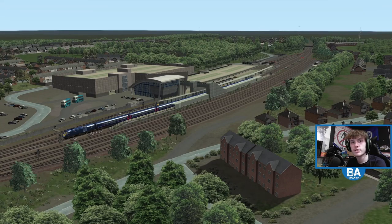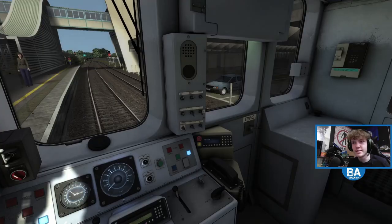Hello everyone and welcome back to another Train Simulator video. Big thanks to Dabadov who gifted us the Class 150. I'm up here because it's so loud down there, so yeah this is the Class 150 which we're in today.